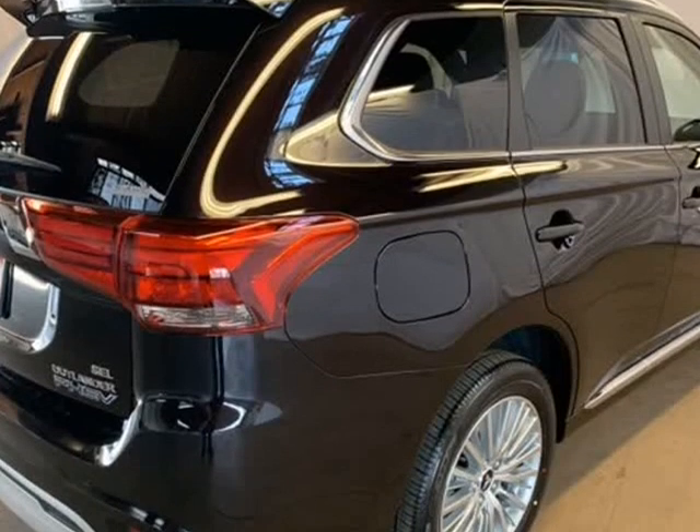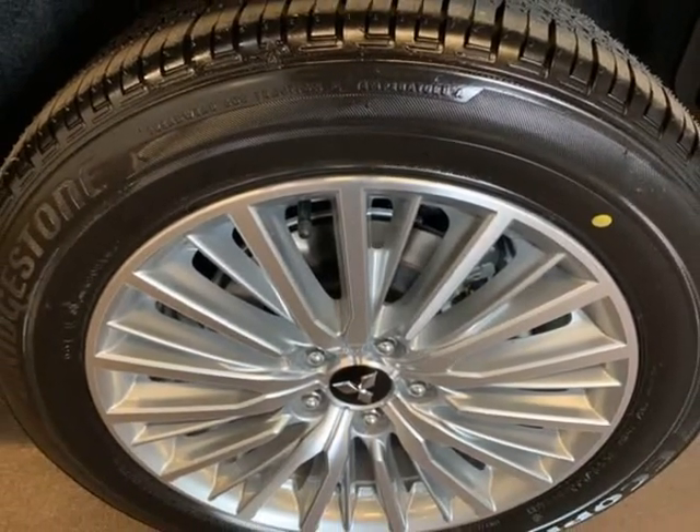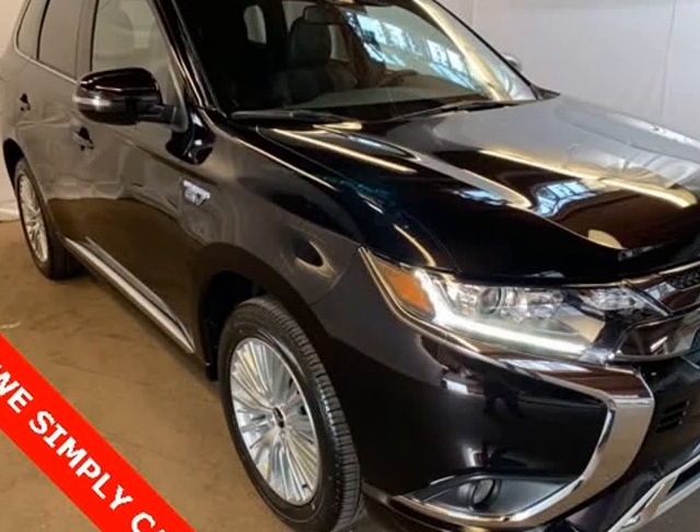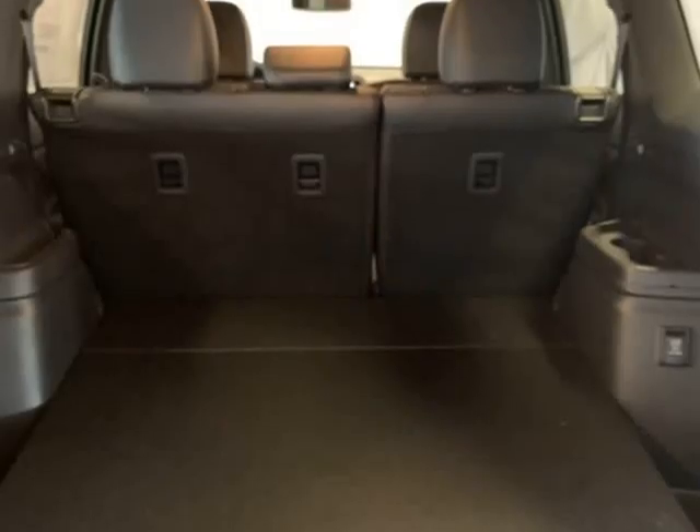Auto-dimming rearview mirror, automatic temperature control, axle ratio, TDD, brake assist, bumpers, body color, chrome mirror covers, chrome package, driver door bin.